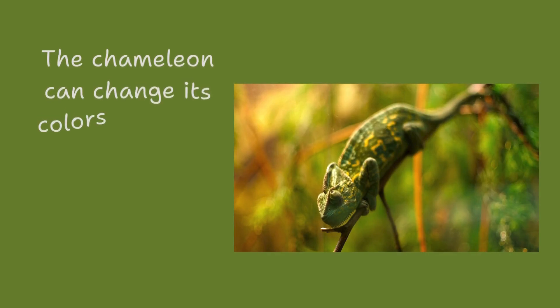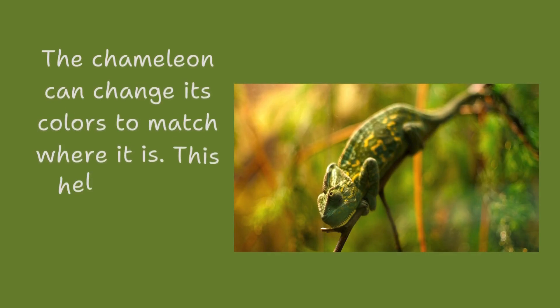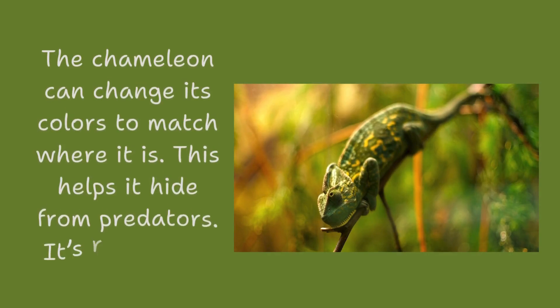The chameleon can change its colors to match where it is. This helps it hide from predators. It's really cool.